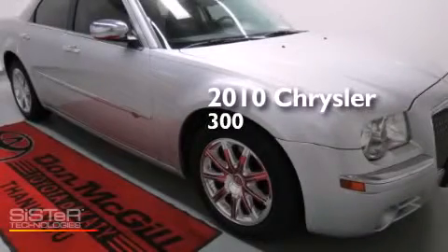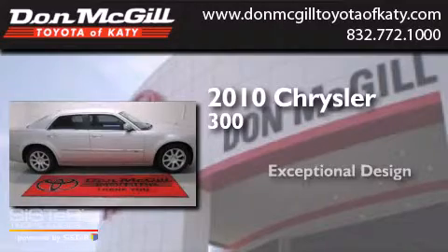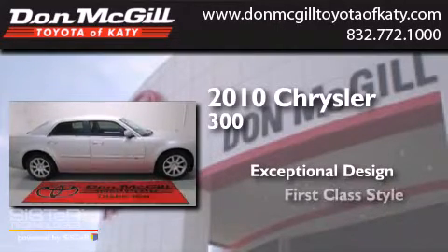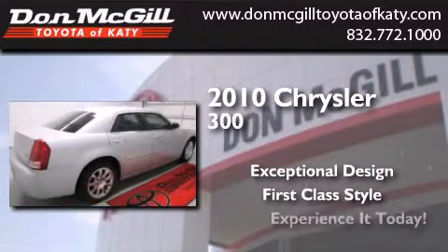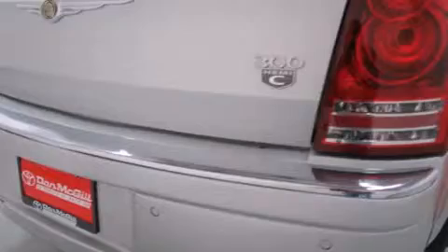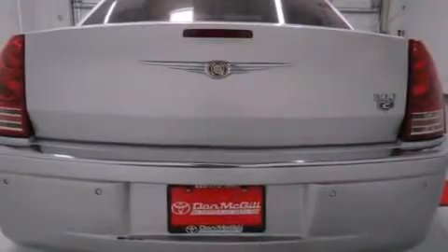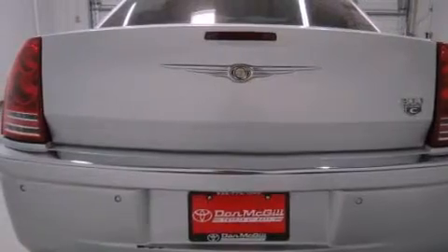This is a 2010 Chrysler 300. Features include commercial-free satellite radio, adjustable driver pedals, cruise control, leather seats, and side curtain airbags.